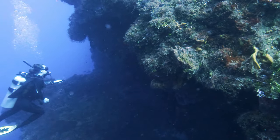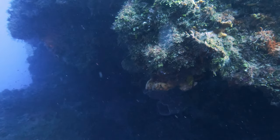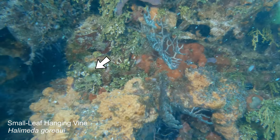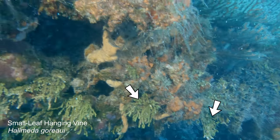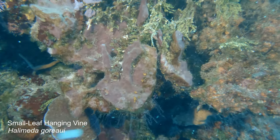Different spots on the reef have different ecosystems. Here we're looking kind of under a ledge on a wall. There are sponges and sea whips, but I want to point out all the algae that's growing — this is a species in the genus Halimeda.